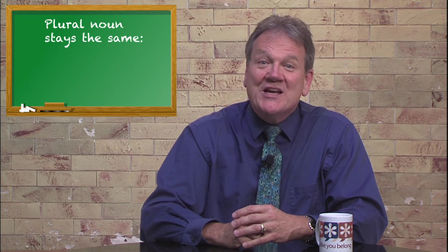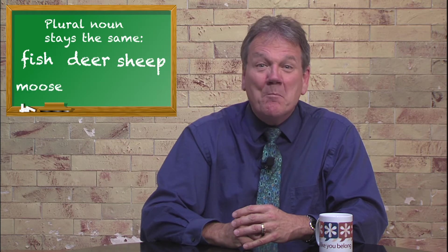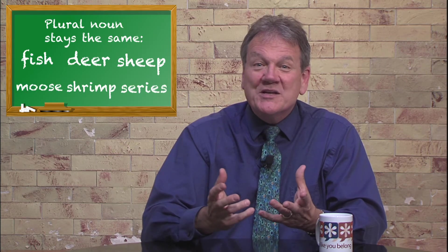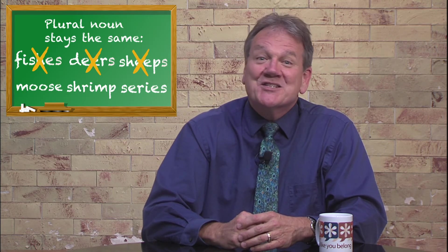Additionally, there are words that don't change in the plural form — fish, deer, sheep, moose, shrimp, series. We don't say fishes, deers, sheeps, etc.